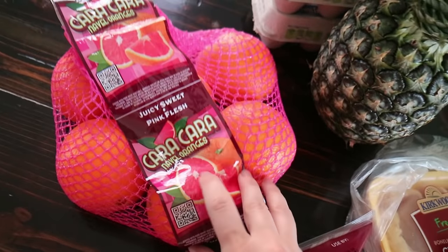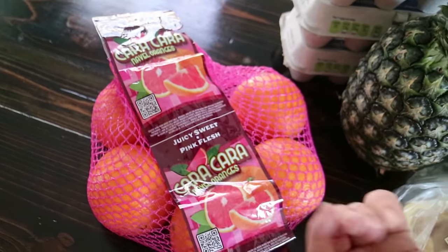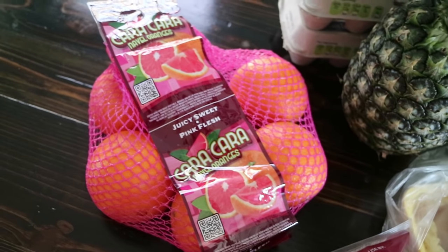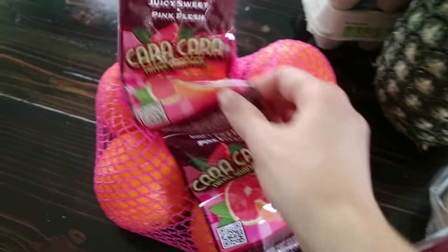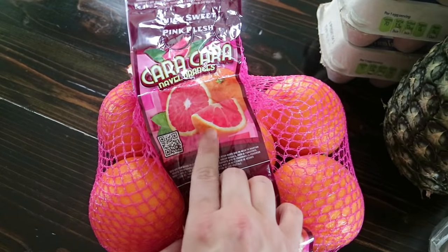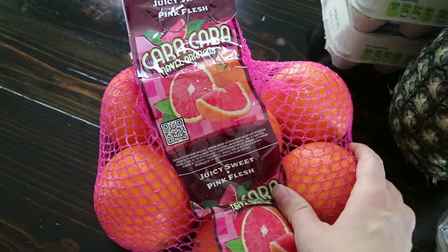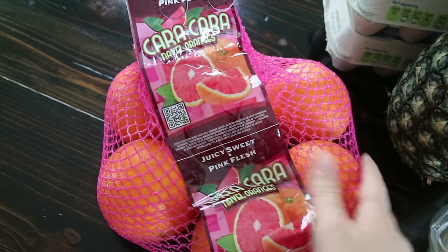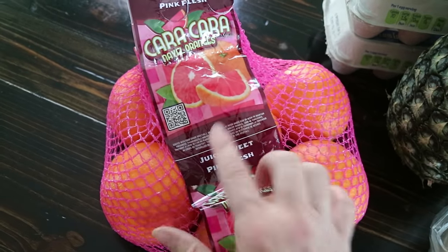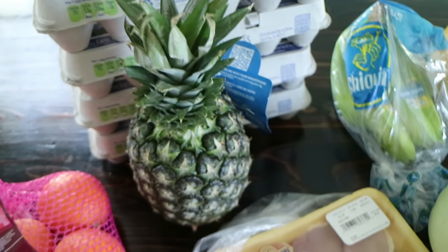These were another slight impulse purchase. I already got the cuties from Sprouts but I saw these and they just looked really good — Cara Cara navel oranges with pink flesh. I've never tried these before. The blood oranges with the red flesh are really delicious and I've never tried the pink ones, so I thought we could try those. You can't really feel guilty for buying oranges.